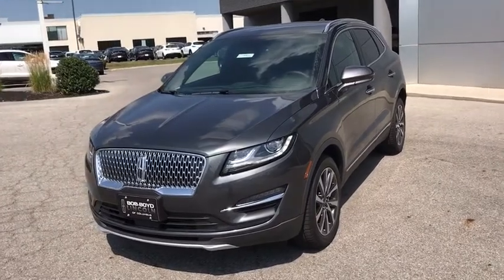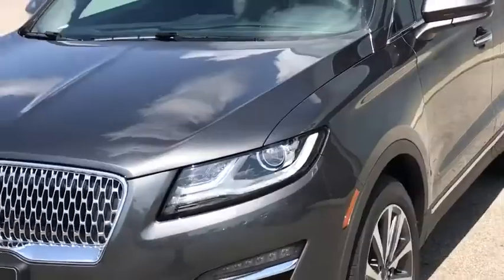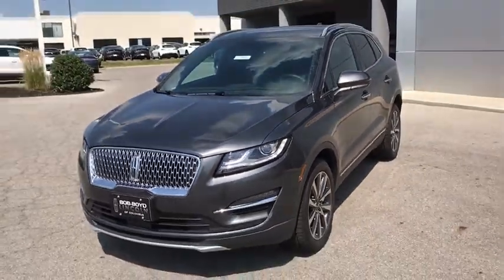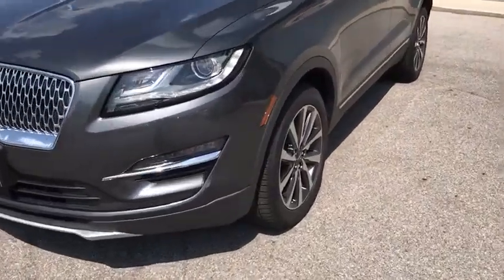Bluetooth, leather-wrapped steering wheel, power steering, adjustable steering wheel, keyless start, auto-dimming rear-view mirror, floor mats, cruise control, four-wheel disc brakes.